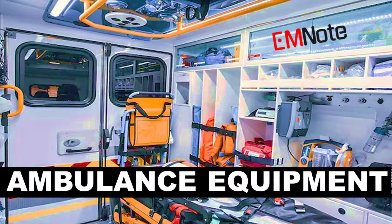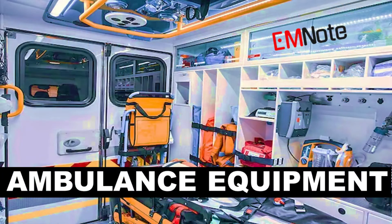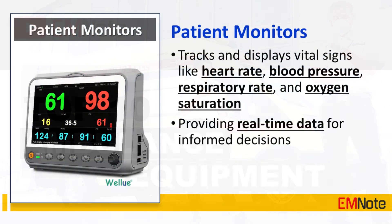Well-equipped ambulances play a crucial role in saving lives — each piece of equipment serves a vital purpose, allowing you to provide effective care during emergencies. The patient monitor tracks and displays vital signs such as heart rate, blood pressure, respiratory rate, and oxygen saturation, providing real-time data for informed decisions.